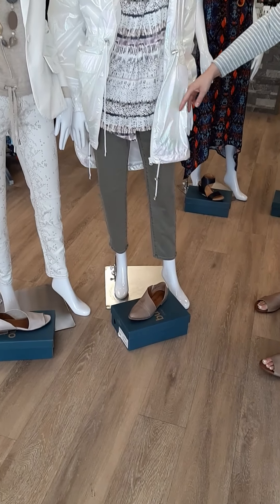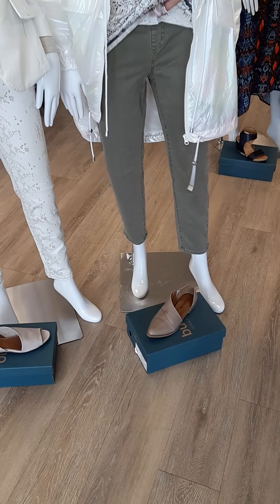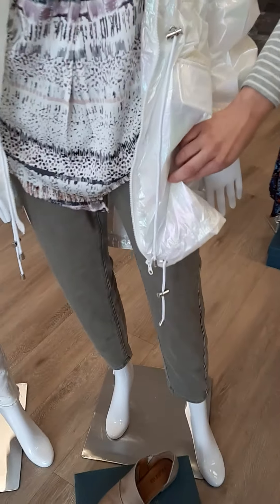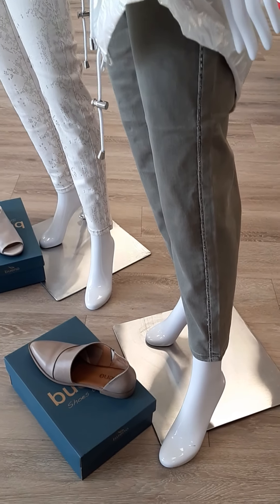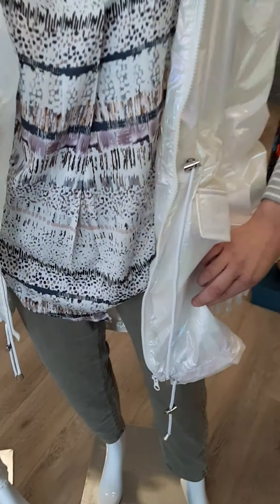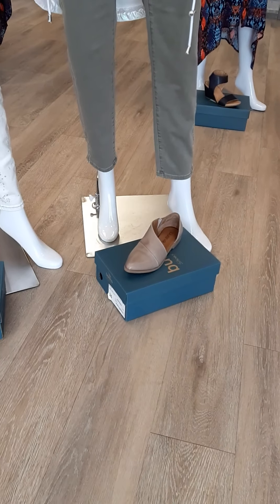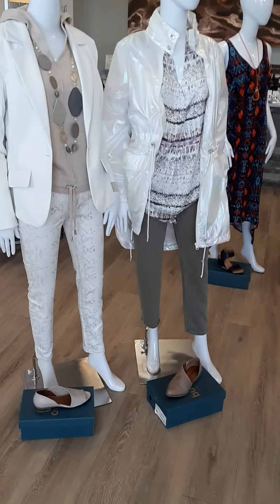Moving on to the pants — we've got this great pull-on pant here. It has a little bit of glitz going down the side. It's sizes 2 through 18, $147, and it's a nice ankle length pant as well. I've paired it with a great shoe again from Bueno, sizes 36 through 41, at $149.